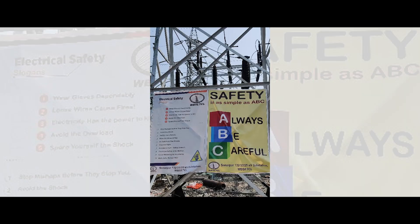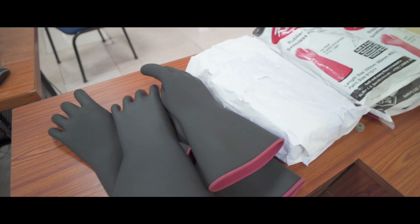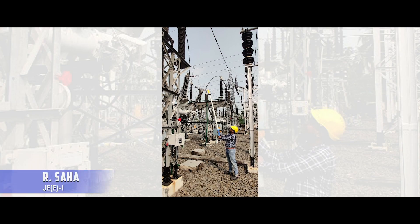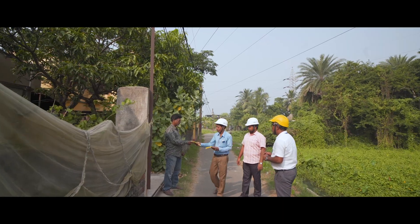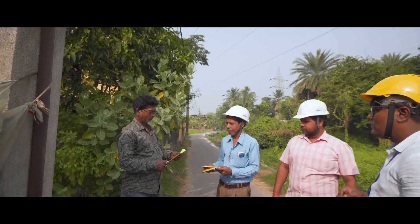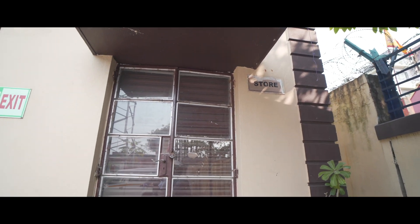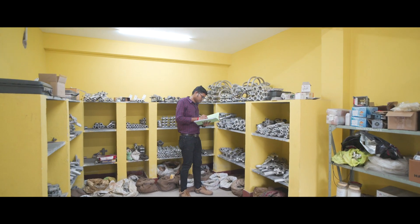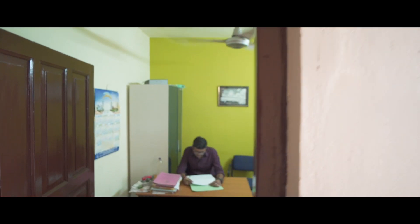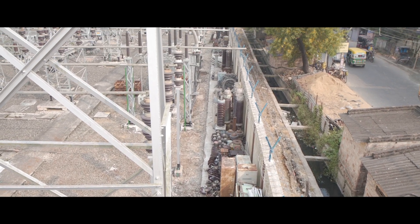We at Sonarpur have always followed safety protocols and used all safety tools while carrying out all work entrusted to us, regardless of voltage level. Recently, we have started our best efforts to spread awareness among the general public in order to ensure safety from extra-high-voltage lines and minimize external accidents. The store is neatly maintained at Sonarpur 132 kV substation, and different records and transaction histories of various equipment are kept as per company guidelines.